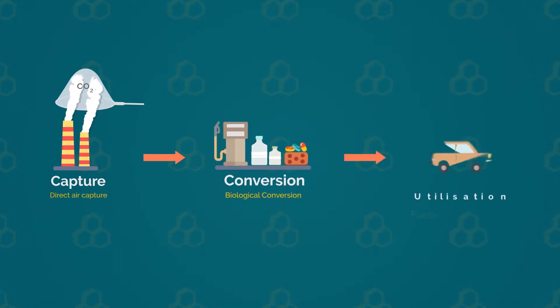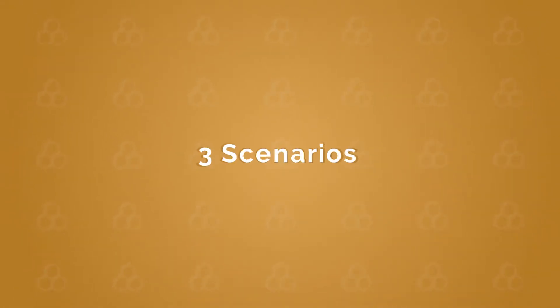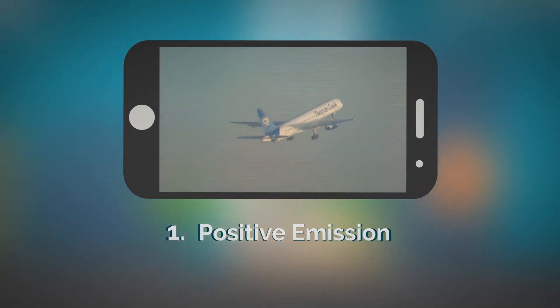Once used for societal services, these products will generate CO2 again at the end of their life, which leads to three possible scenarios. CO2 can either be re-emitted into the atmosphere, generating a positive CO2 emission,